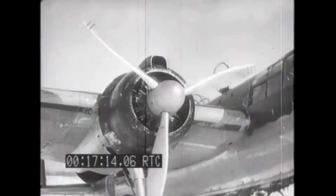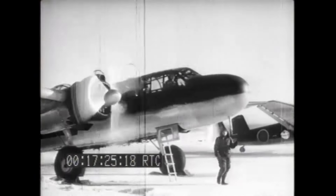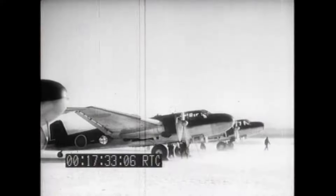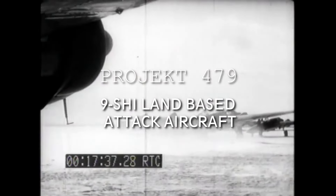Yamamoto was very satisfied with the new design, but as the main goal was still to build a long-range bomber aircraft, he ordered Mitsubishi to further develop the design into a bomber which could also double as a reconnaissance aircraft. This time the specifications clearly stated the need for 800 kg bomb load and a defensive armament of three 7.7 mm machine guns. Development started under the name Project 479 for the Kyushu land-based attack aircraft.